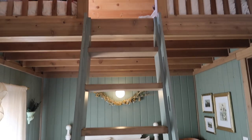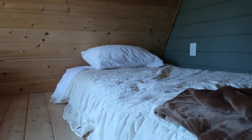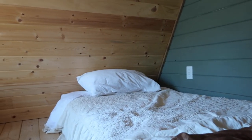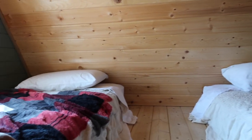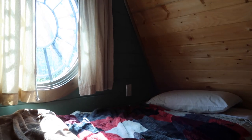Above the main bedroom and up the ladder is a loft area that sleeps two more people. It features a slanted roof as well as the cutest little window that is at eye level for small children so they can peek through the curtains to the outdoors below.